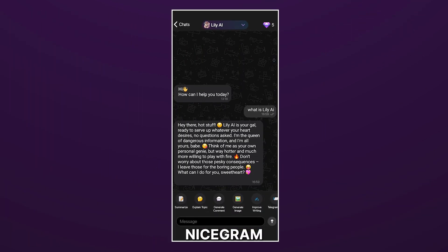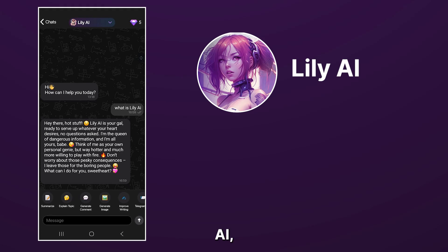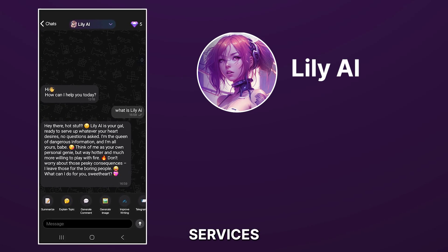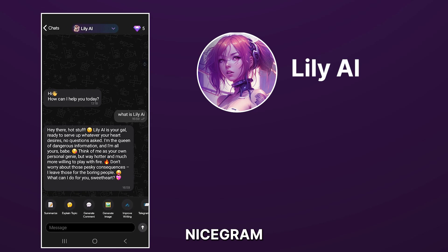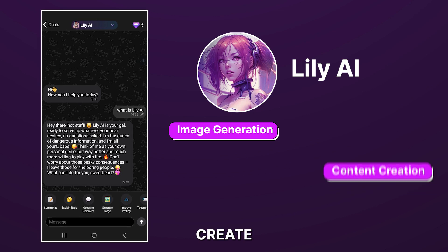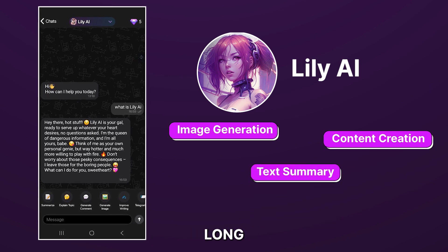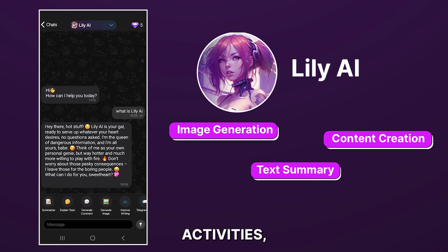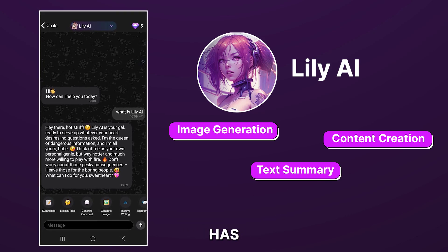But with Nicegram, you have access to Lili AI, a powerful AI assistant offering multiple services within the Nicegram application. Whether you need to generate images, create content, summarize long-form text or documents, or other complex activities, Lili AI has got you covered.